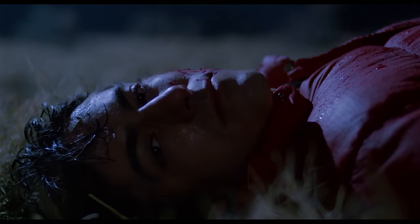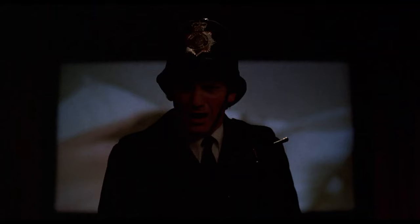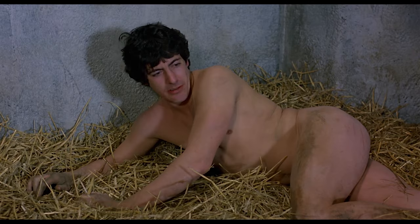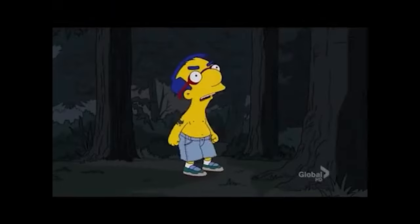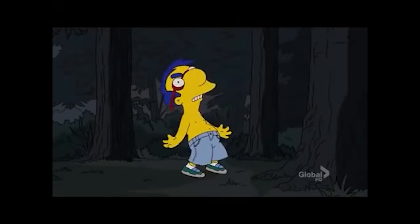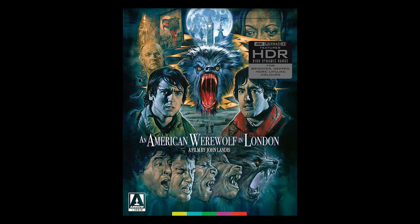Bottom line: An American Werewolf in London is a must-watch for horror fans. It's got everything — a killer blend of horror and humor, groundbreaking practical effects, and a story that manages to be both terrifying and hilarious. If you haven't seen it, you're missing out on one of the best horror-comedy hybrids ever made. Thanks again for watching, and be sure to check back tomorrow for the next installment of the 31 Days of Horror series.